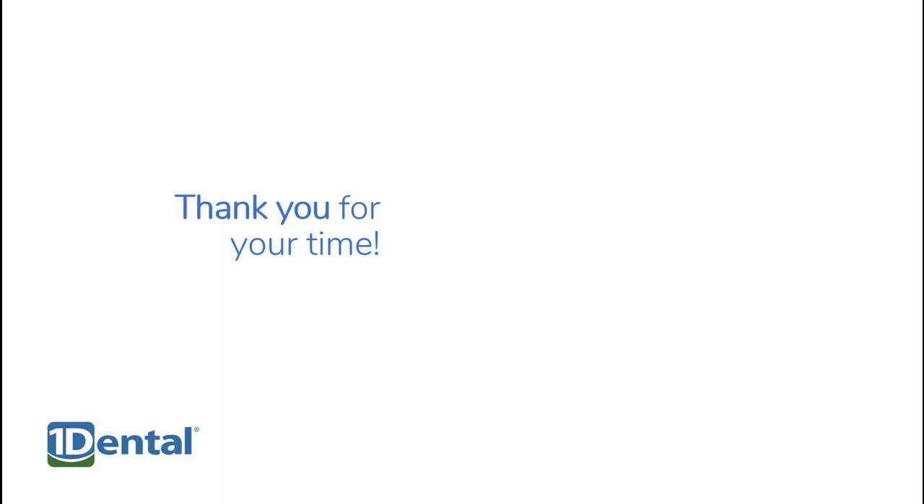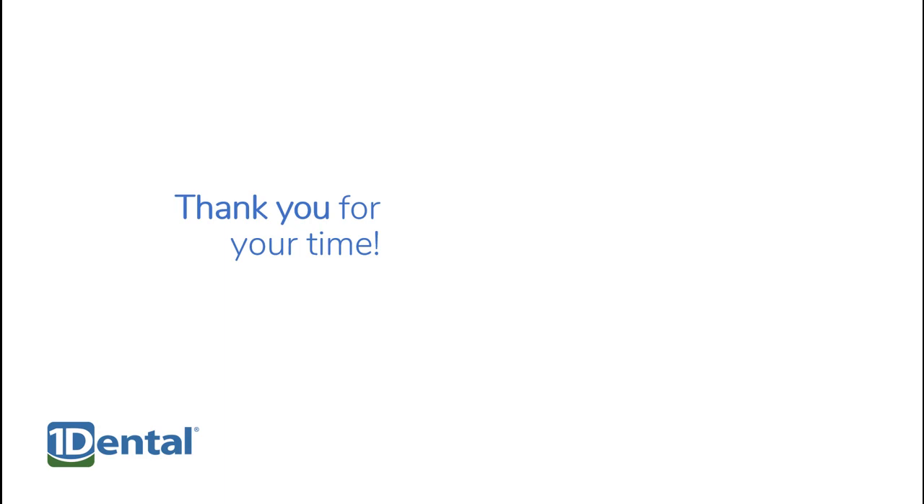Thank you for taking the time to get to know us. If you have any questions, feel free to contact our broker success manager, Grace Mae Wharton. You can call Grace at 682-730-2011 or send an email to Grace at OneDental.com.